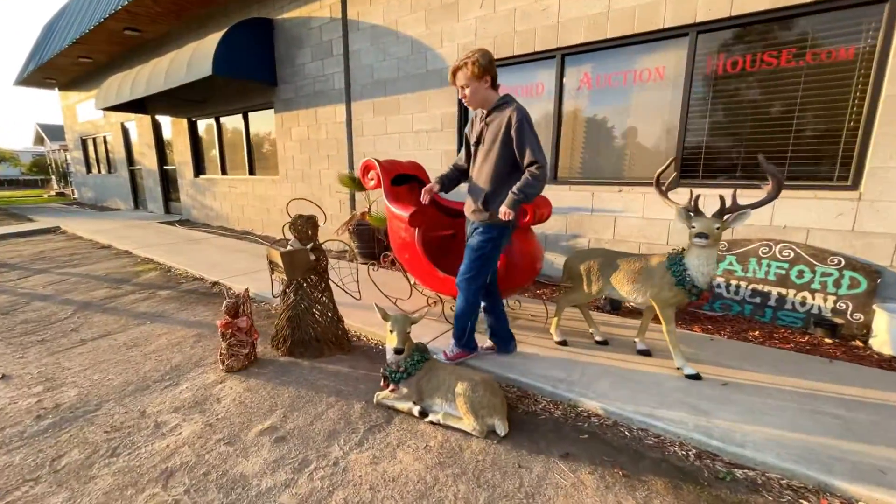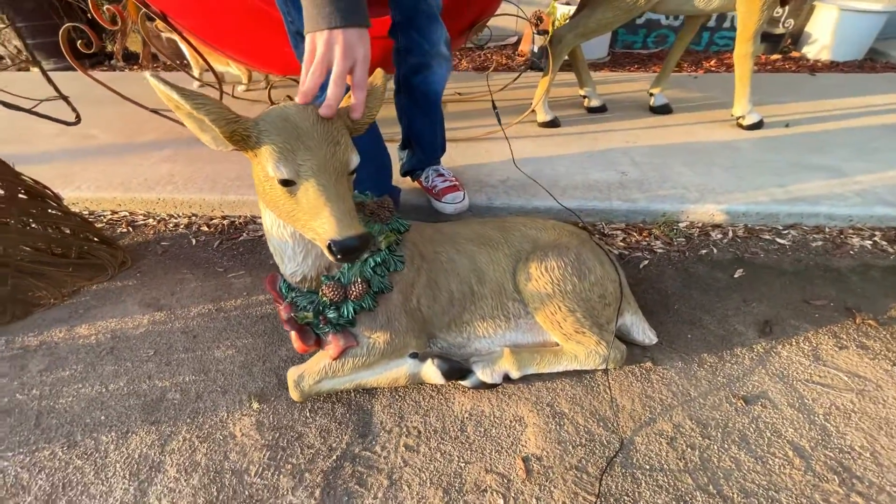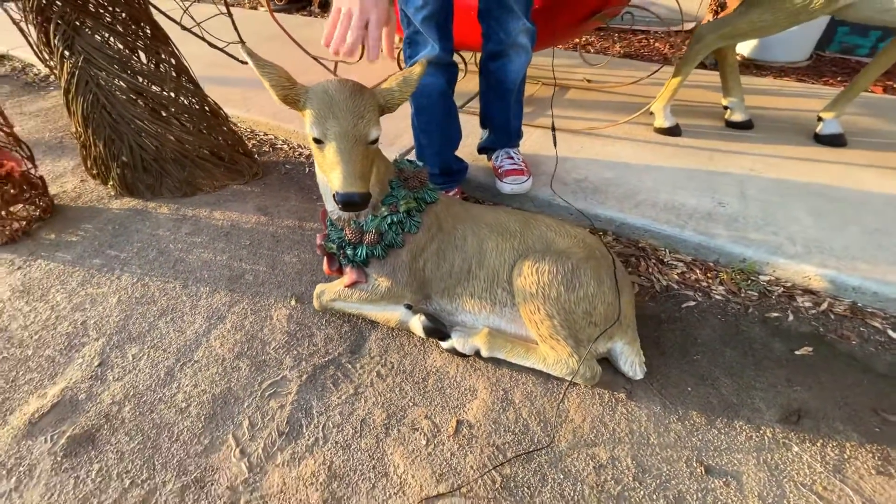Moving along, we have another one of our lifelike deer. This one is laying down and would look perfect underneath your Christmas tree. It's an amazing piece.